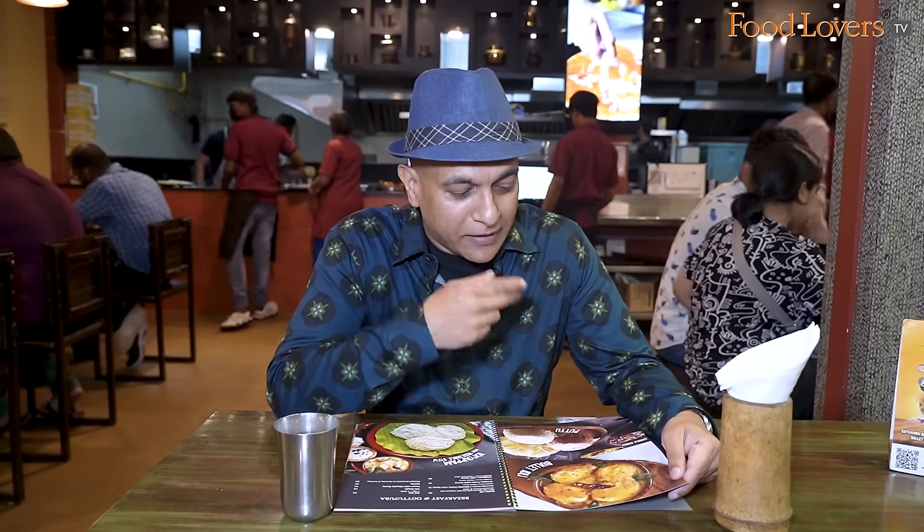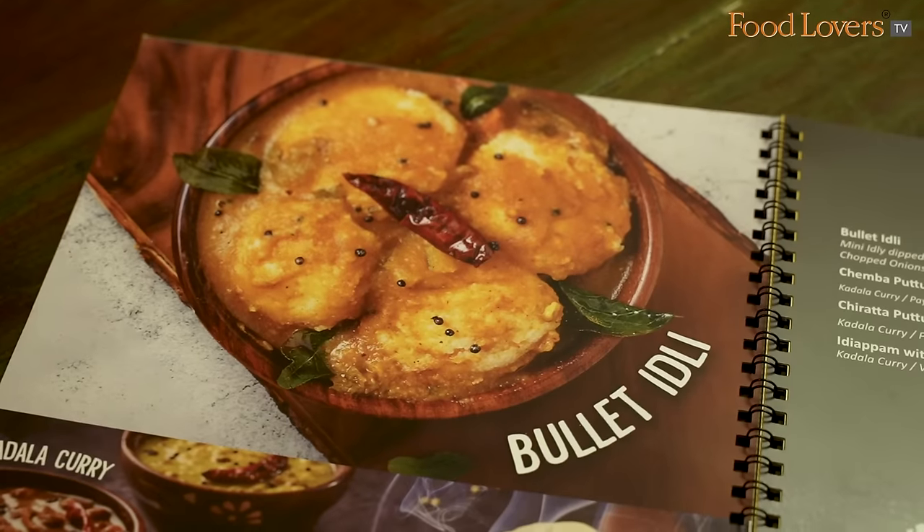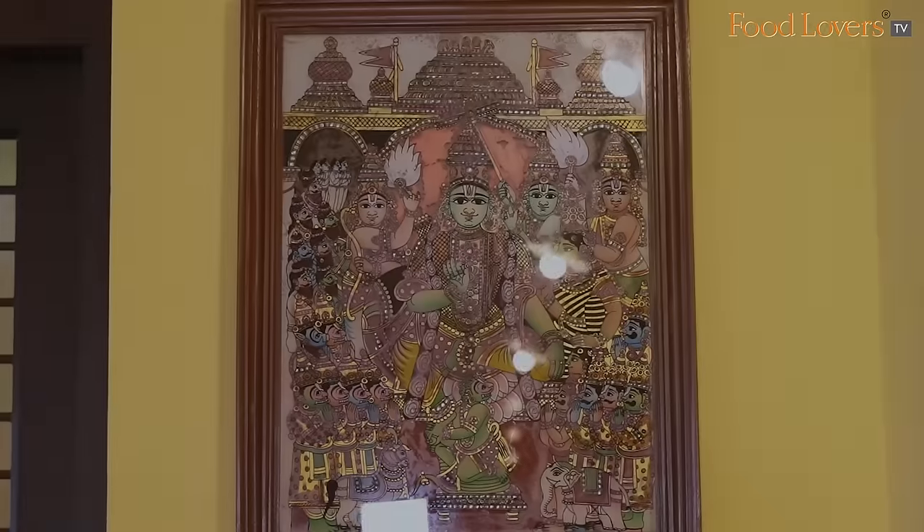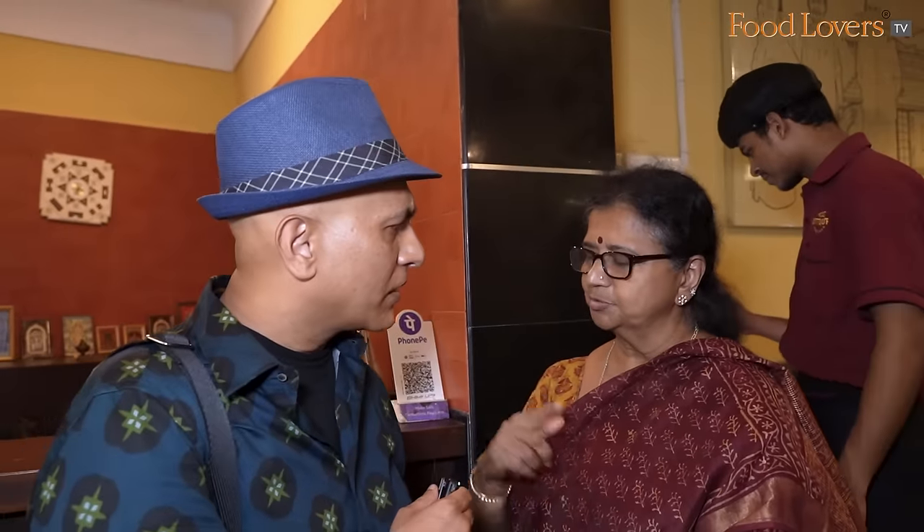The bullet idli or the button idlis here, especially the sambar, reminds me of the sort that I probably find in South Canara. I wonder if there's a South Canara connection to this place. The building is some 100 years old — we got a small tile dated 1901.